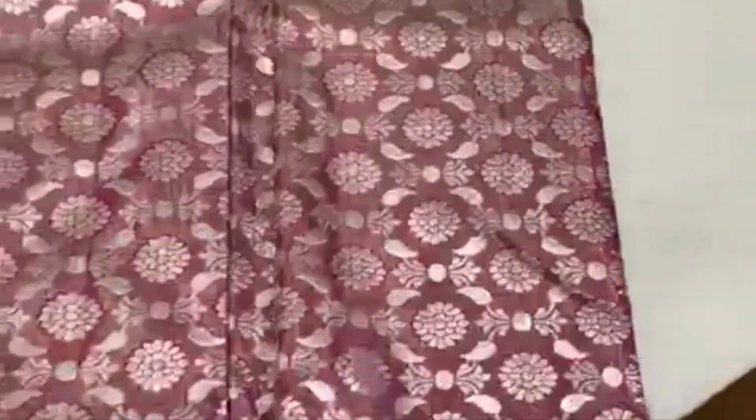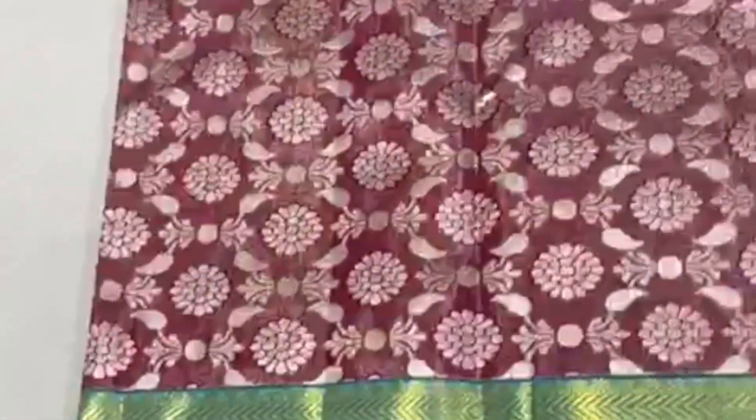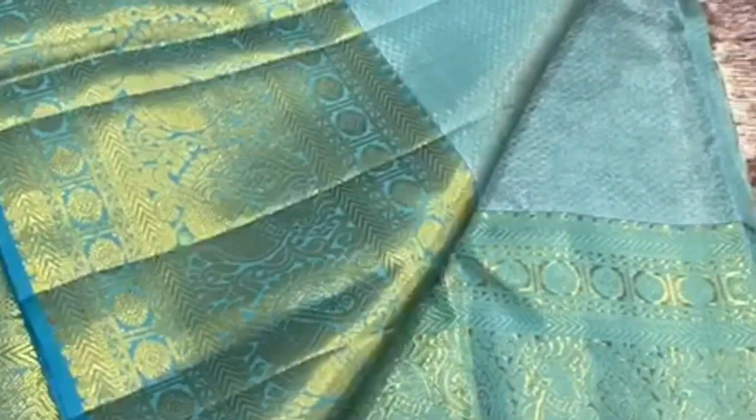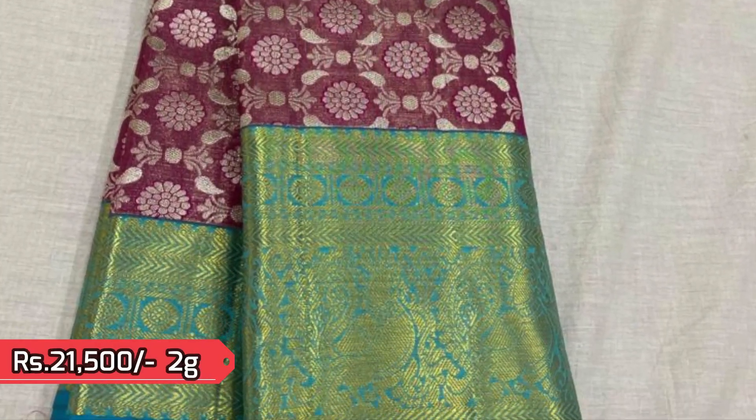Next one is a 2-gram pure saree. The silver zeri used on the body is very beautiful and unique in floral patterns, and the color combination is very new and different. That's the pallu, and this is the closer view. This saree is priced ₹21,500.